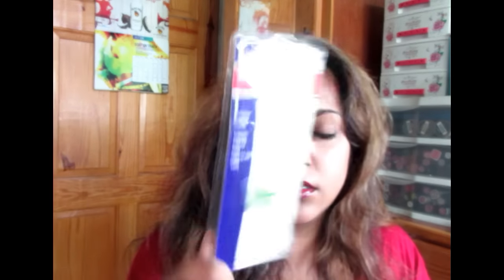I needed a new tweezers because I lost mine. So this was $6.95. I think it's Sassy. $6.95 and it's good, it's nice.